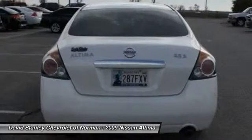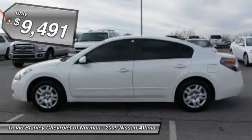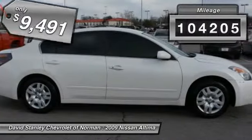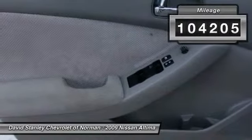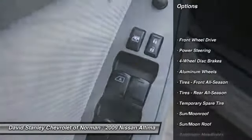You'll see the Nissan Altima is made to drive and built to last, and is priced below $10,000. This vehicle has less than 105,000 miles. Here are some of this vehicle's great options: anti-lock braking system, steering wheel audio controls.